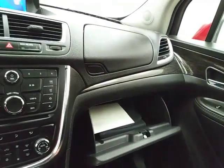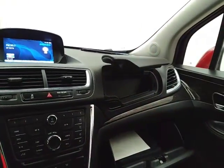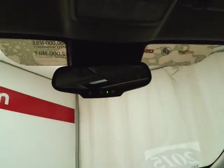6-speed automatic transmission with manual shift capability. Spacious glove box with all the owner's materials, and even more storage in the upper dash. Overhead auto-dimming mirror and power moon roof control.